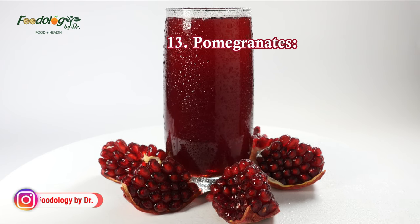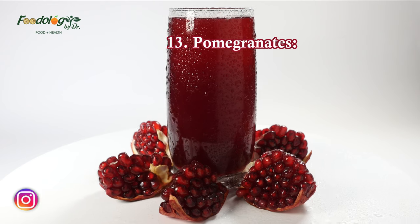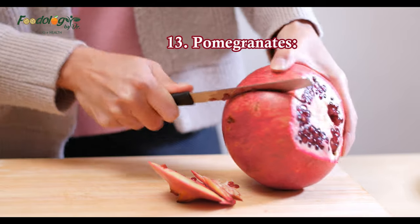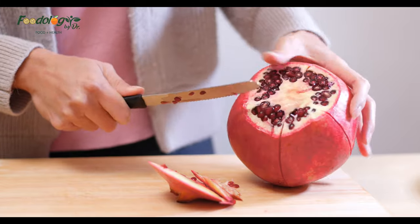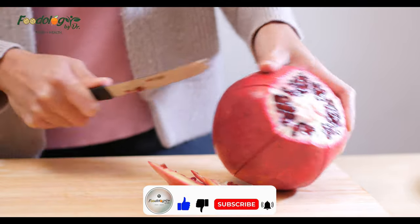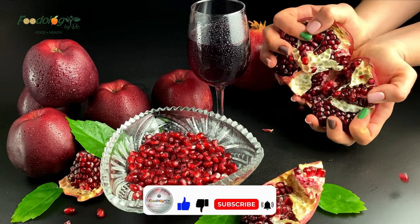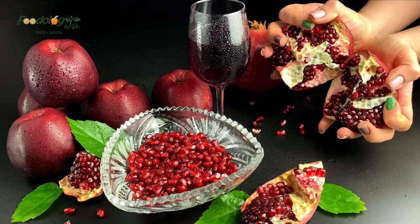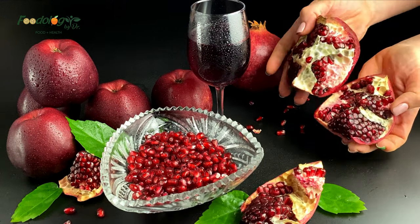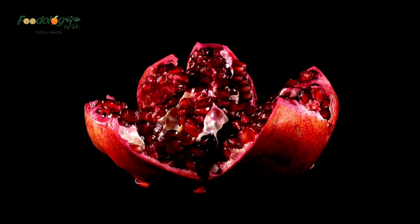13. Pomegranates. Pomegranates contain antioxidants and other ingredients that may help prevent high blood pressure and atherosclerosis. A study provides evidence that drinking one cup of pomegranate juice daily for 28 days may lower high blood pressure in the short term. A review of eight human trials found evidence that consuming pomegranate juice consistently lowered blood pressure. When buying prepackaged pomegranate juice, check to ensure there is no added sugar.